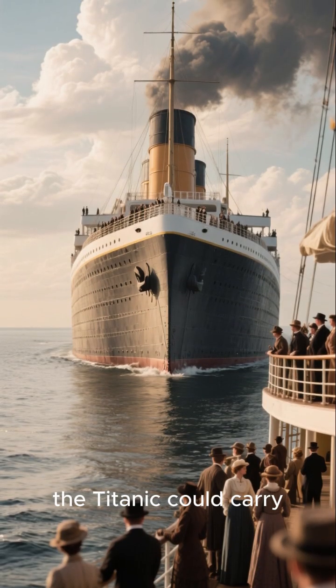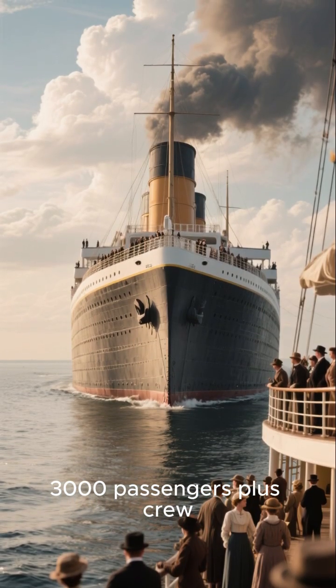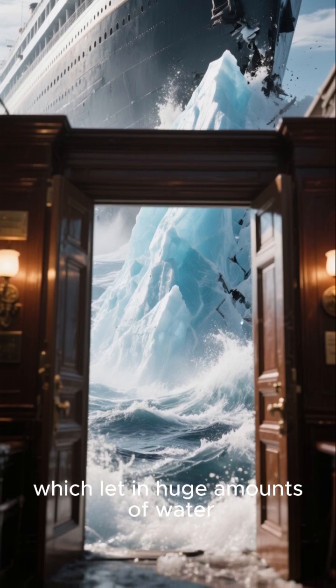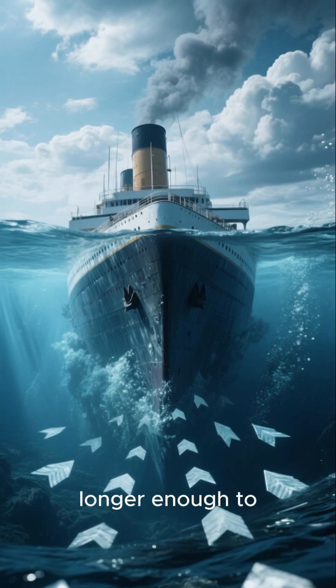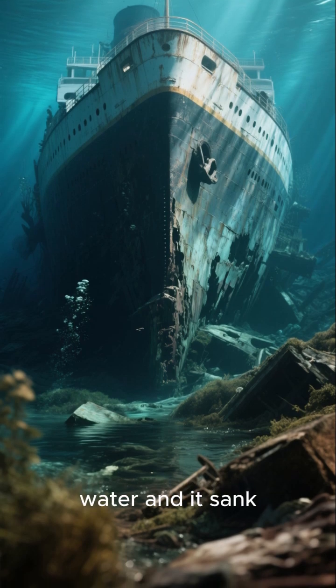For example, the Titanic could carry 3,000 passengers plus crew. When it hit the iceberg, the watertight doors were opened, which let in huge amounts of water. The water displaced by the passengers and crew was no longer enough to keep the ship afloat — the ship had taken on too much water and it sank.